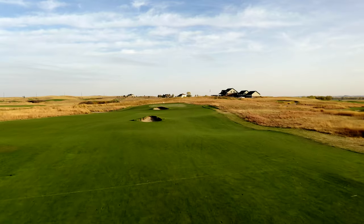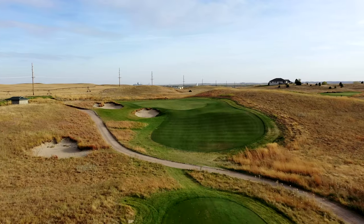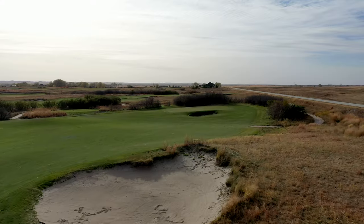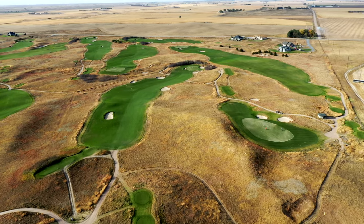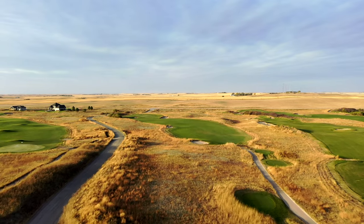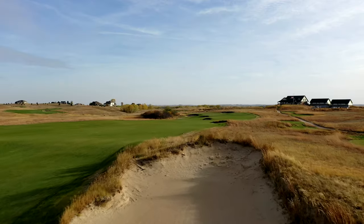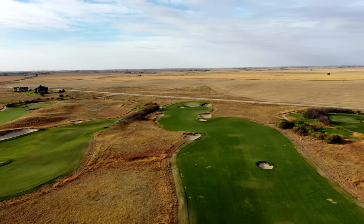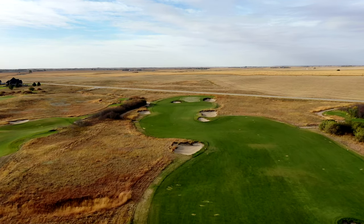Something I've noticed about Wild Horse is that there are plenty of bunkers, but they didn't overdo it. Each bunker has an intention and is put in a really interesting position. It shares that with Sand Hills — the bunkers either protect the line to get the best angle into the green, or conversely, they're placed right where you want to hit a shot in terms of safety, whether it's the center of the fairway or a layup area.